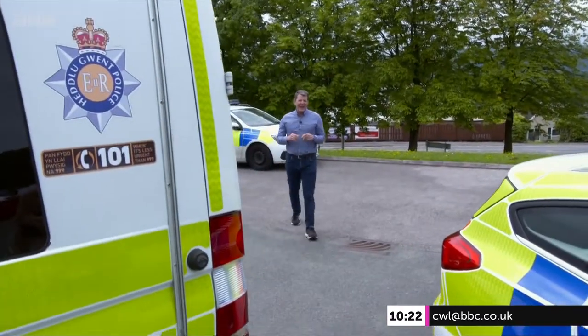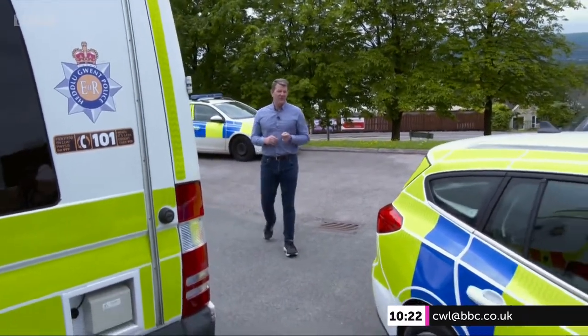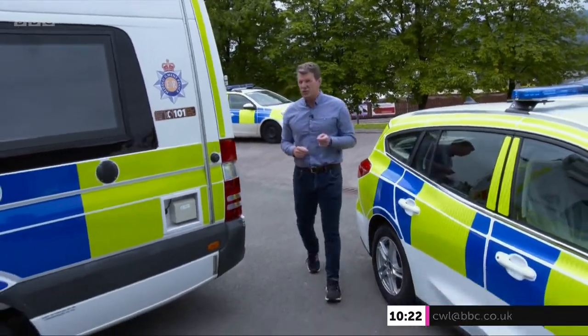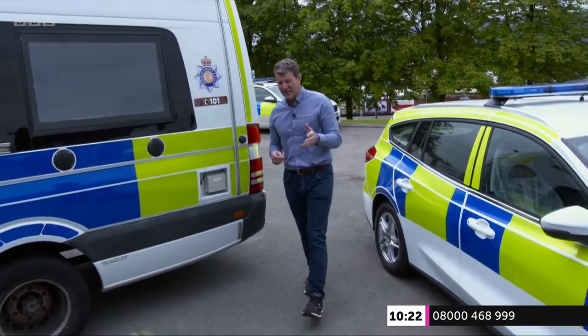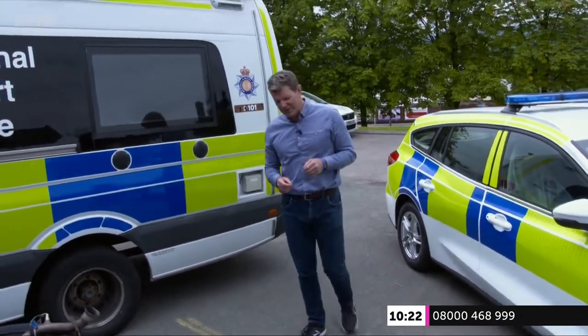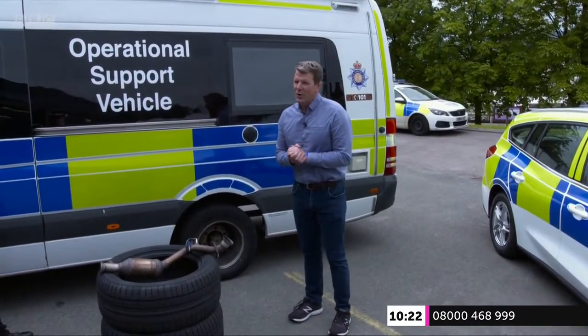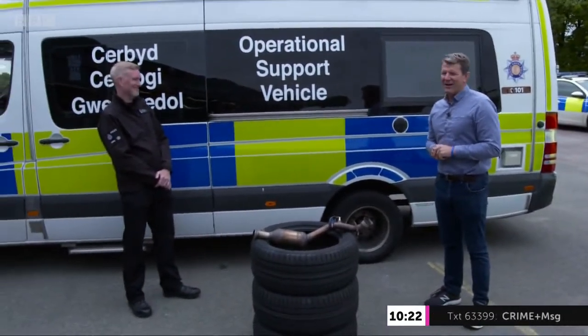Between 2019 and 2020, the theft of catalytic converters across the UK went up by more than 100%. In fact, in some areas that number was as high as 400%. So I'm here at Gwent Police's Fleet Garage to find out a little bit more about what's going on here with Superintendent Mark Cleland, who's British Transport Police's national lead for metal crime.